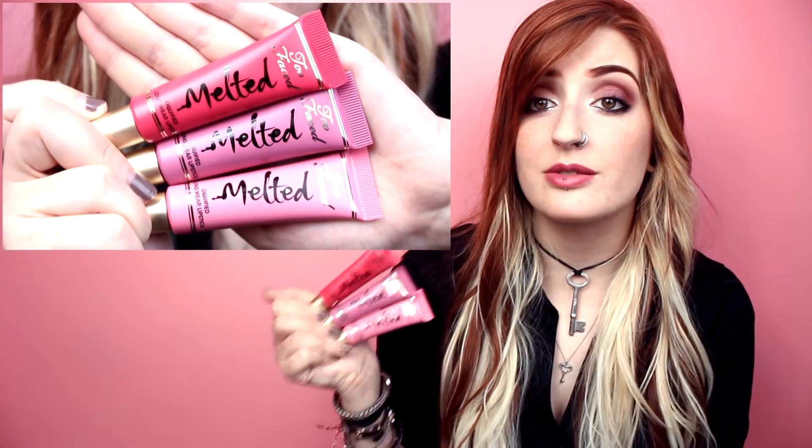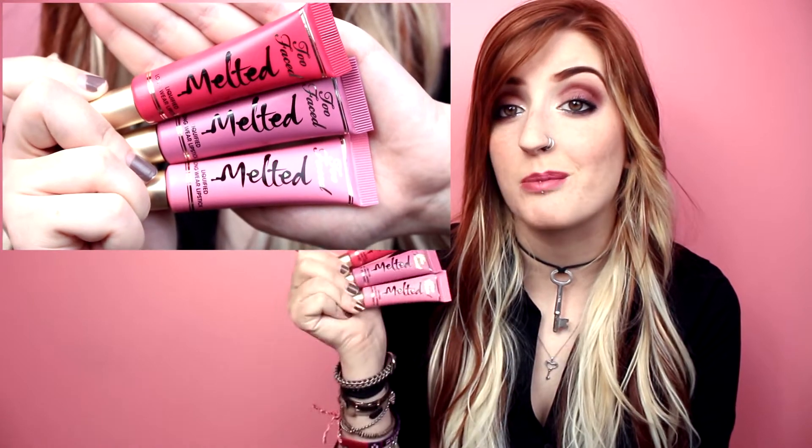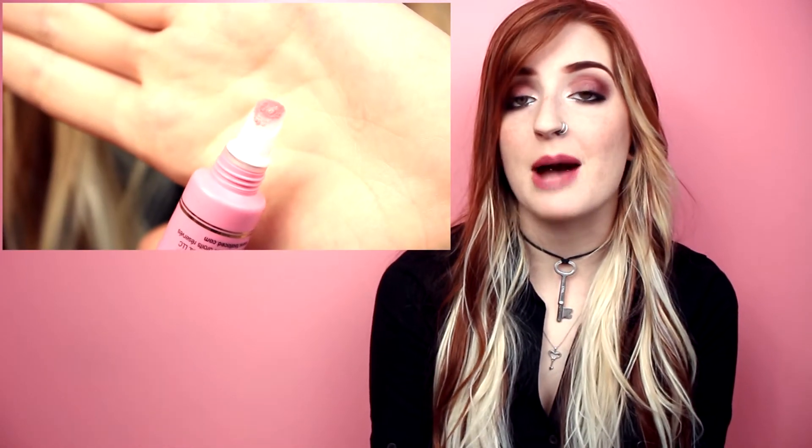The packaging is a simple colored tube with a screw-on cap. The color of the tube indicates what the color of the lipstick is and they're pretty much an identical match, so it's incredibly helpful. They feature a velvety angled tip applicator which disperses the product by squeezing the tube.